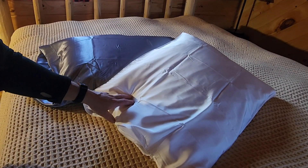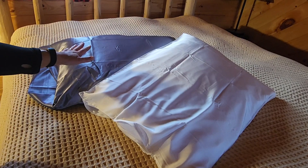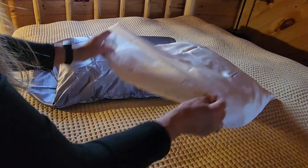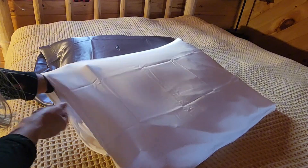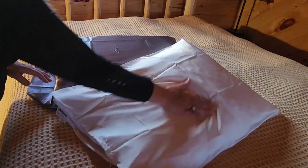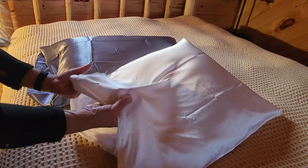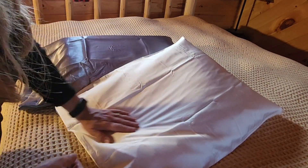Here I have a single white satin pillowcase, comparing it to the gray two-piece satin pillowcase. This one actually has a zipper on the side and it's quite see-through, but I do feel like it is much smoother than the gray one. So this single one I feel like is a much flowier, better quality satin pillowcase.